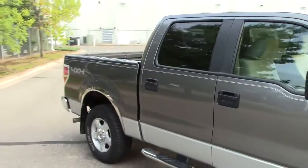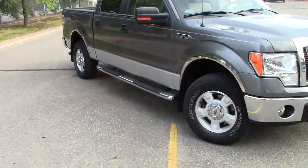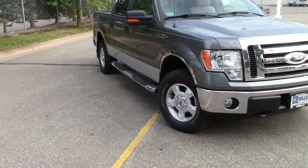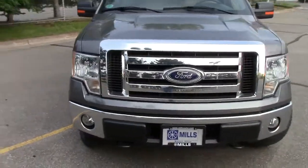It has the privacy glass in the rear two-thirds of the vehicle. It does have the anti-lock brake system, traction control, stability control, and trailer sway control — so if you're pulling with this thing, it'll help you out with that as well. Tire pressure monitoring system in all four tires as well. Very well-equipped, very safe truck.